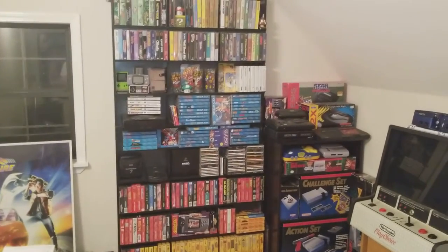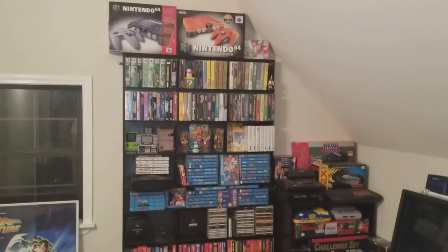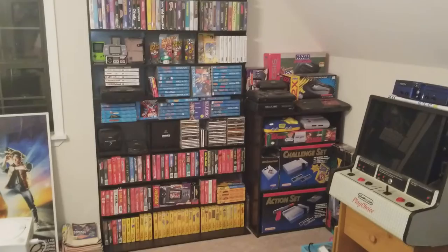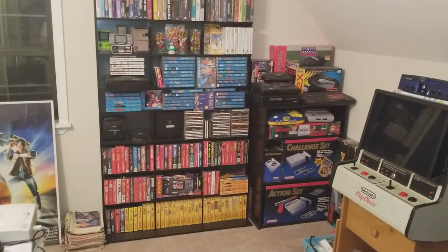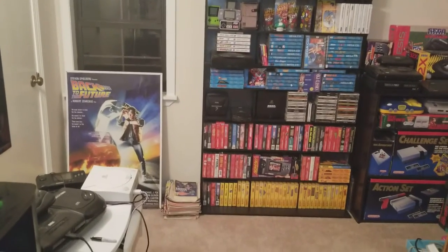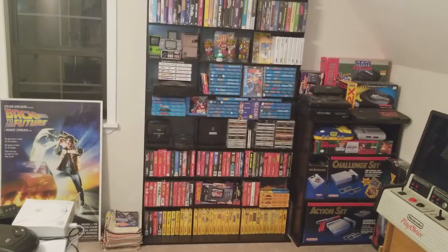Hey guys, it's Blake from OGXbox.com. Just wanted to do an updated game room tour. My wife has let me have a room dedicated to video games, so I wanted to take you guys through what I've got in my collection so far. I just like to share it with people.